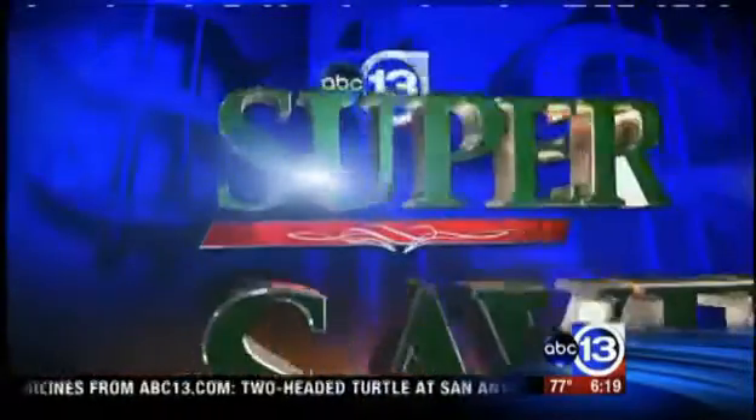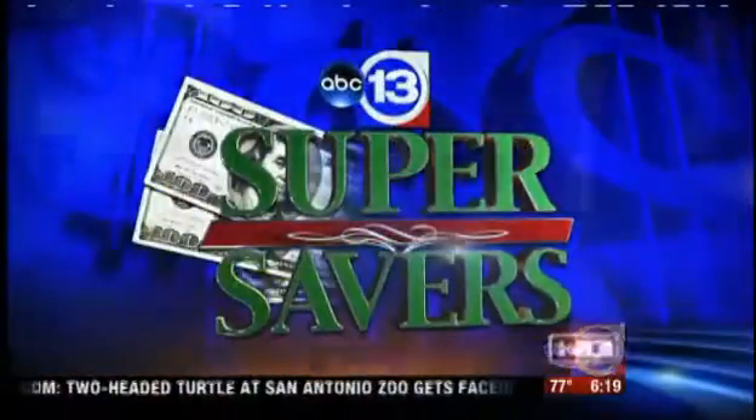Now to our super savers. America's thriftiest family is going camping. I visited with Paul and Tiffany Ivanovsky. They showed me what they did to save money on everything from fees to food and camping gear.